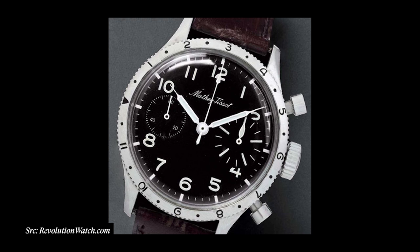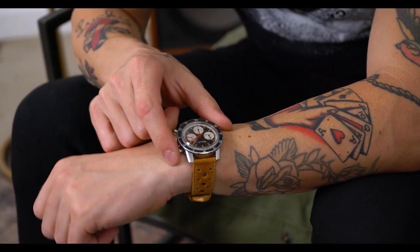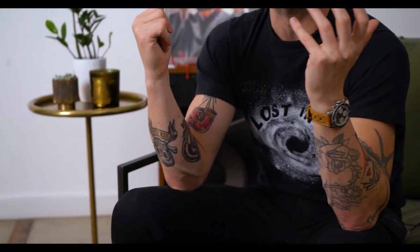That watch has basically the same exact specifications with some minor differences, so there's speculation and a lot of talk around that history. Let's dive into the details of this specific 1970s Mathey-Tissot — it has some really cool features that make it very much its own thing, ultimately making it collectible and worthy of time on the wrist.